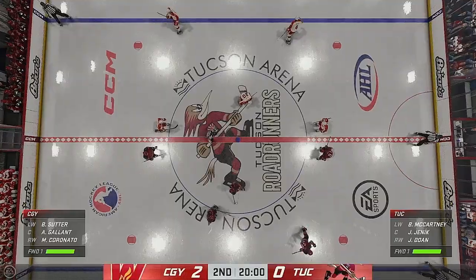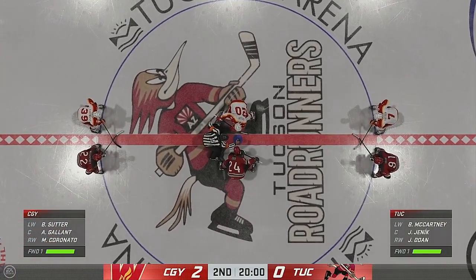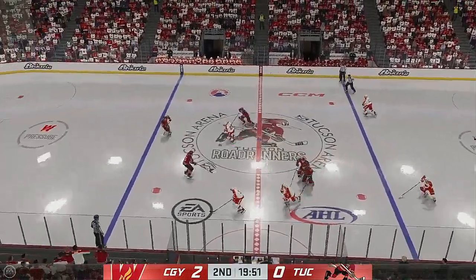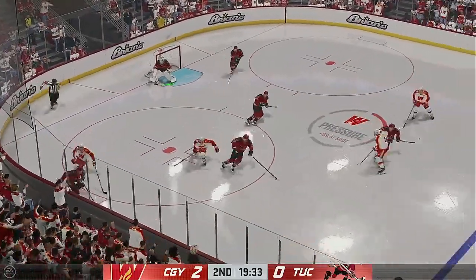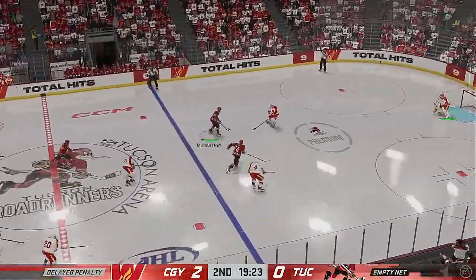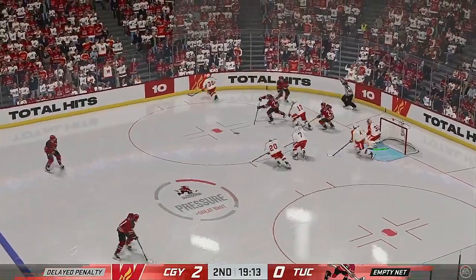Opening face-off for period number two, about set to go. The second stanza is underway as the puck is dropped. We've got 20 minutes under our belts in this one. How do you sum up the performance? The Ice Hogs with a flat start to that opening frame — it really didn't manage the puck. It was real sloppy and scrambley, and they're going to have to find a way to correct that if they want to get back in this game.